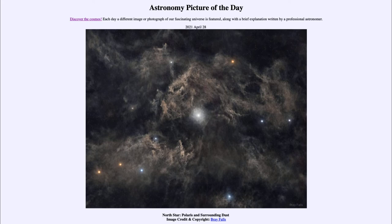Now the North Celestial Pole is the axis on the sky around which all of the stars appear to move.